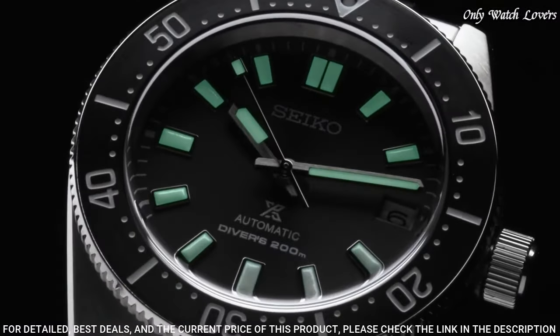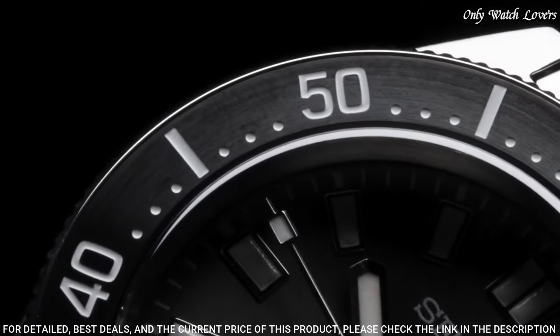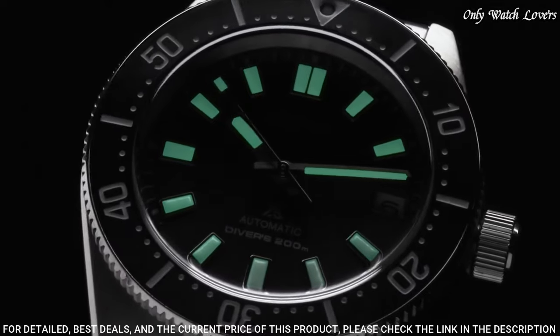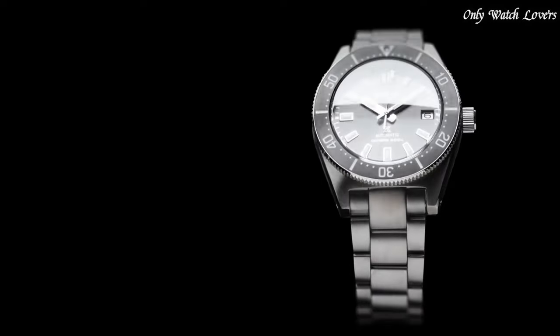The dial of this Seiko watch is black, display type analog. This timepiece has sapphire anti-reflection coating glass. Stainless steel hard-coating band, band color silver. Water resistance 200 meters. The following features are equipped: antimagnetic, glowing hands, glowing markers, date, screw-down crown.